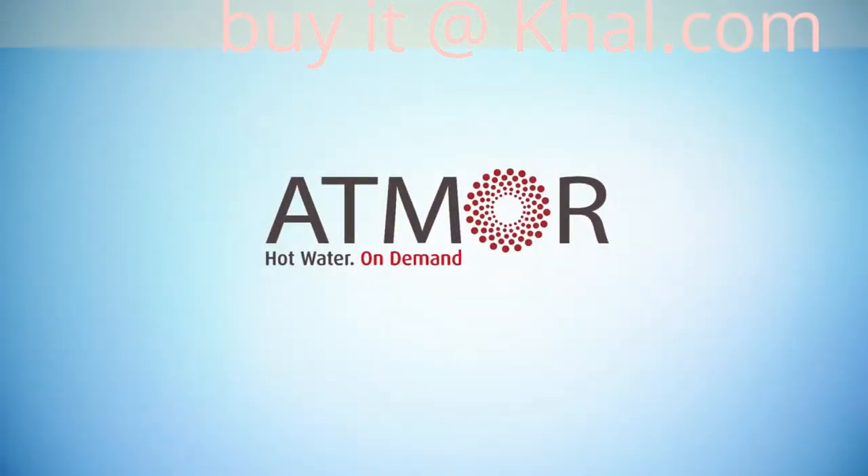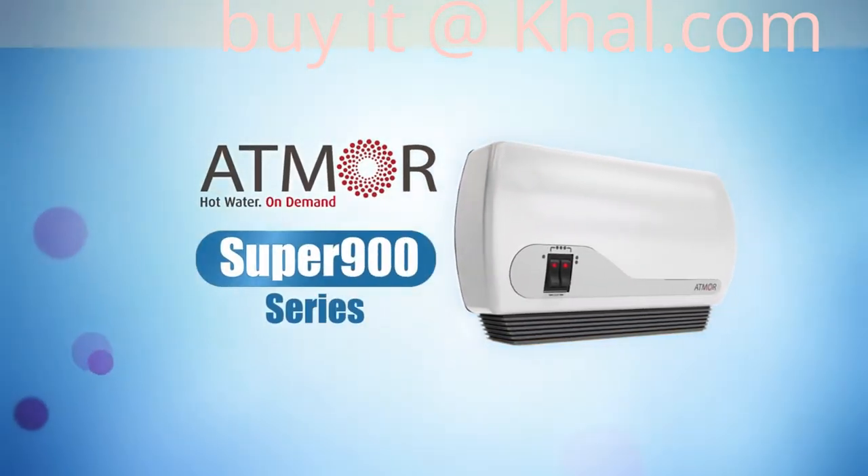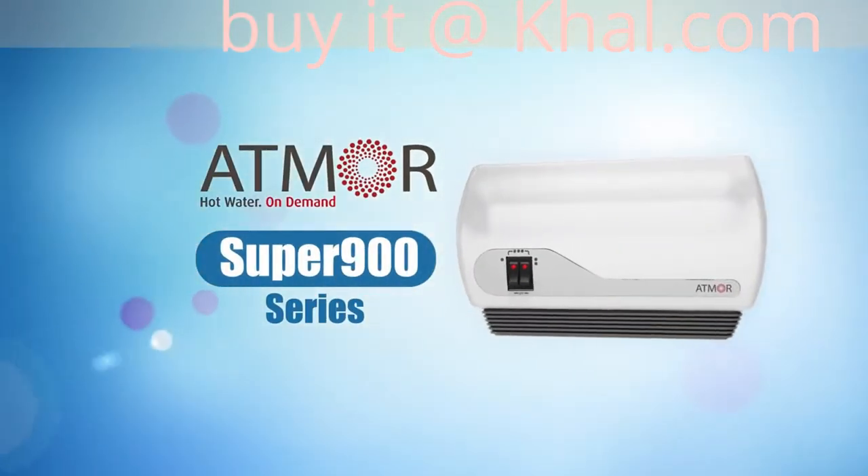All that? Gone. Atmore, worldwide leading manufacturer of electric instant water heaters, is proud to present new generation instant hot water heater Super 900 series.